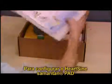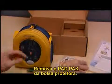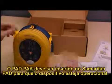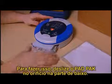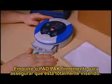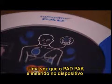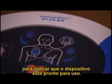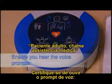To set up the HeartSine Samaritan PAD, simply open the box and remove all the components, then remove the pad pack from the protective bag. The pad pack must be inserted for the device to be operational — slide the pad pack into the slot on the underside and push firmly to ensure it's fully inserted. You will hear it click into place. Once inserted, check to ensure the green light is flashing every five seconds, indicating the device is ready for use.